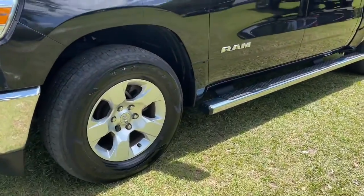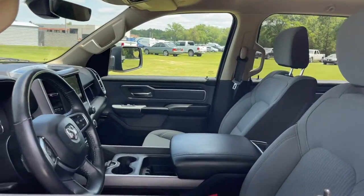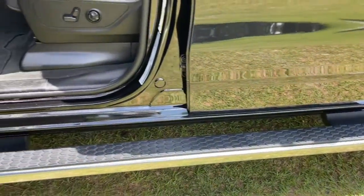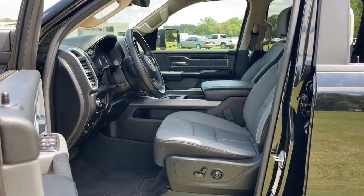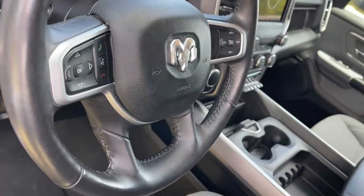Keyless entry, backup camera, fog lamps, electronic stability control, trailer hitch, intermittent wipers, running boards, universal garage door opener, trip computer, power windows. Get the truck that's both strong and comfortable to drive.